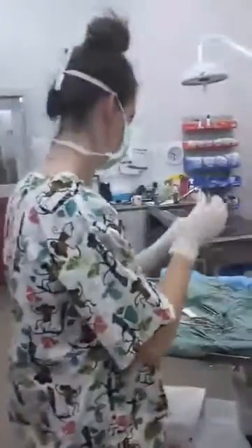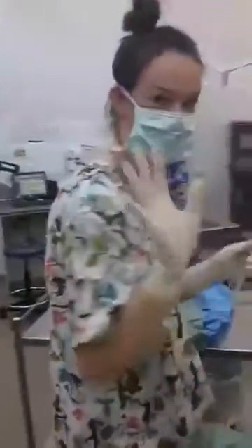Morning everyone. Behind this mask is Amy and she's doing surgery on a ring-tailed possum. You can tell it's a ring-tailed possum because it has its tail.